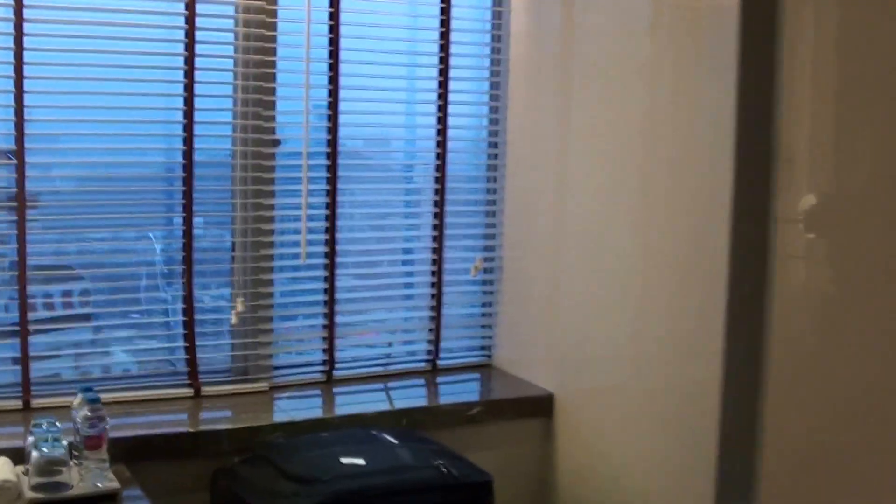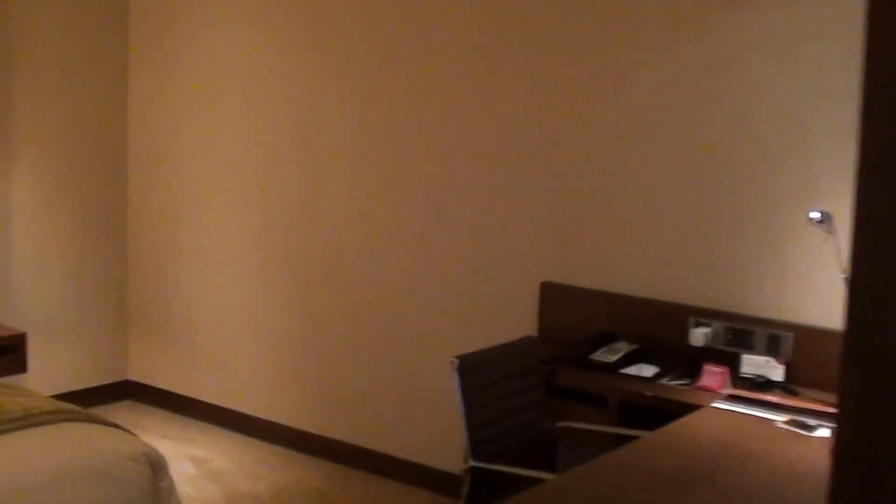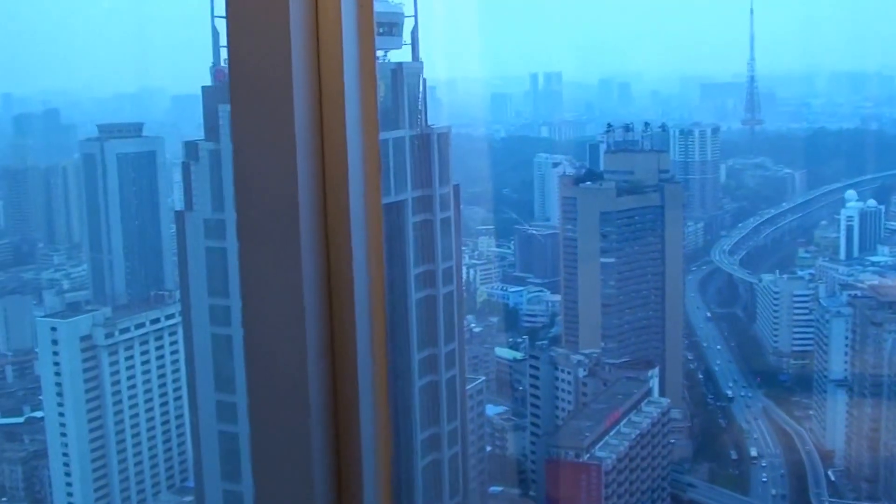So this is the Grand Plaza Guangzhou city center — there are two Grand Plazas here and this is the one in the city center. This was deluxe room 4905. Not really much of a view outside, but overall so far it's been okay.